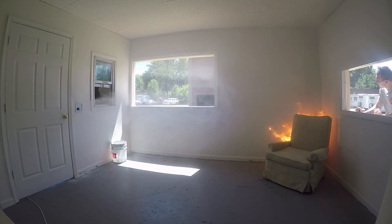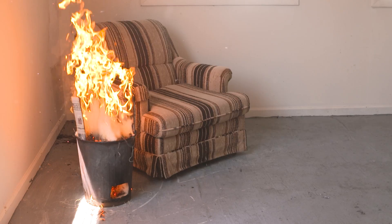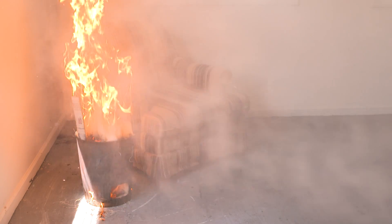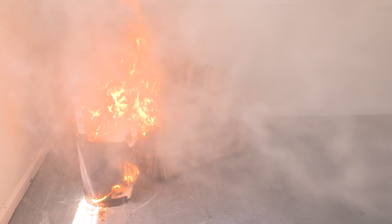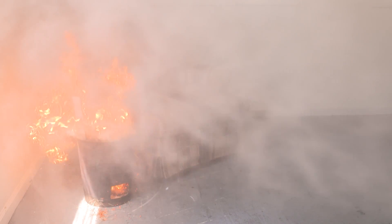One of the biggest issues with traditional sprinkler systems is that you sometimes require expanding a main or bringing a main to get the amount of water required to suppress the fire. Water mist is unique in that you really just use a small amount of water. Most of the water is suspended within the air, so you can achieve that suppression environment with a much smaller pump.